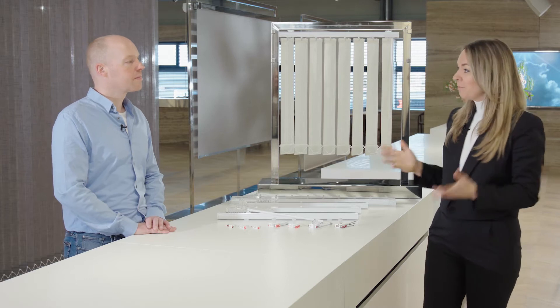Today we will start with the explanation of our hardware range, followed by the fabric collection, which includes new qualities for vertical blinds from our new Living Beauty concept. I would like to invite our expert for today — Bas, welcome.